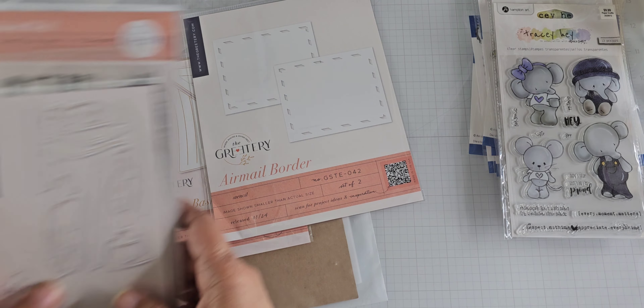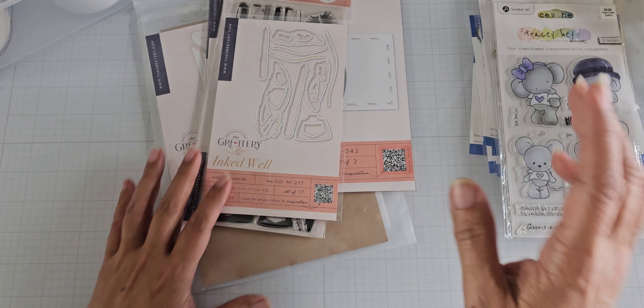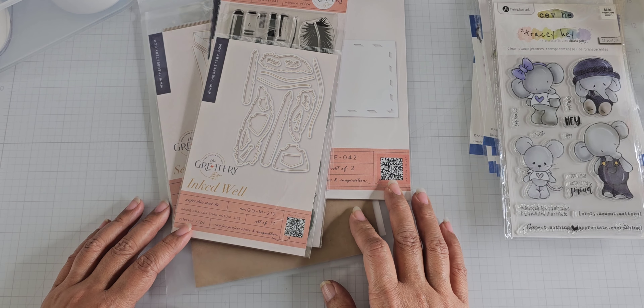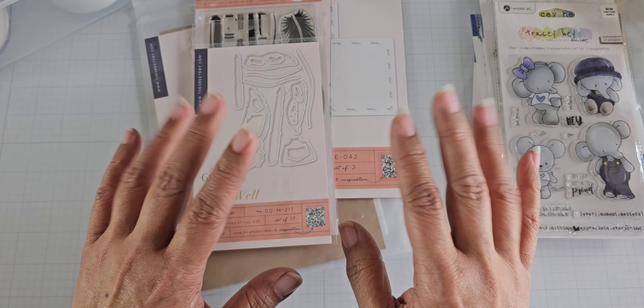So those are the things I got in my haul. I will also tack another video to this one to show some other things that I purchased. Thanks for watching! Talk to you later. Bye!